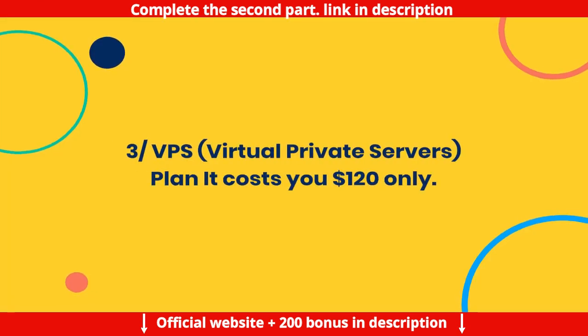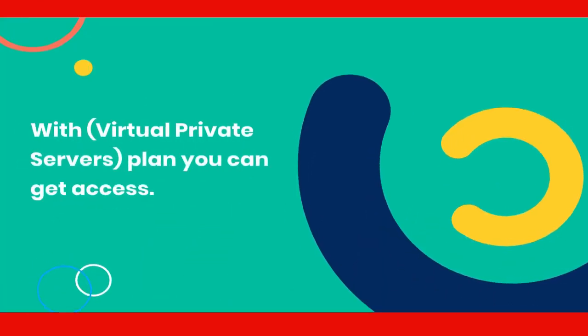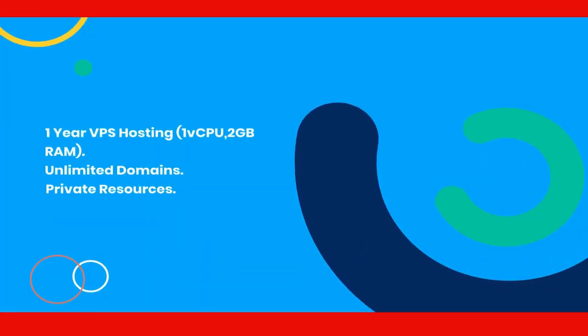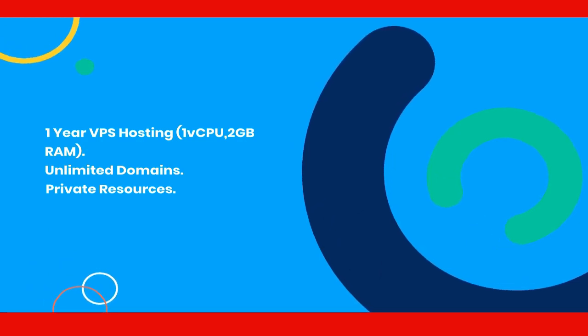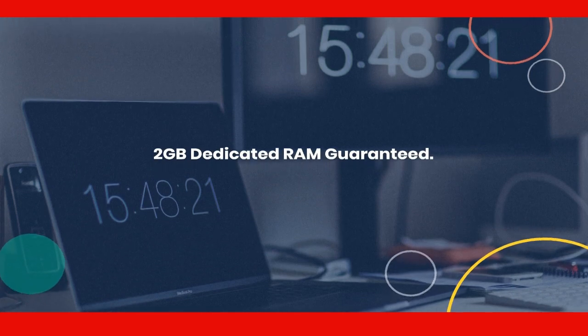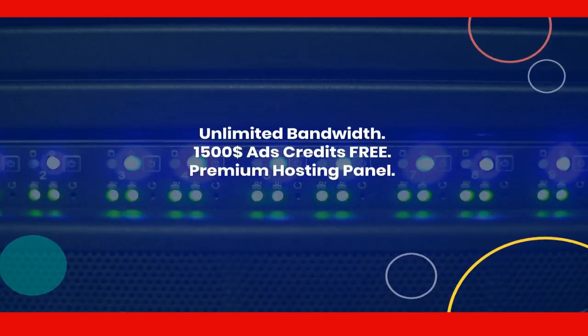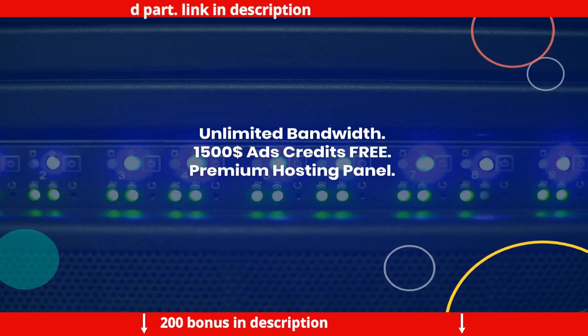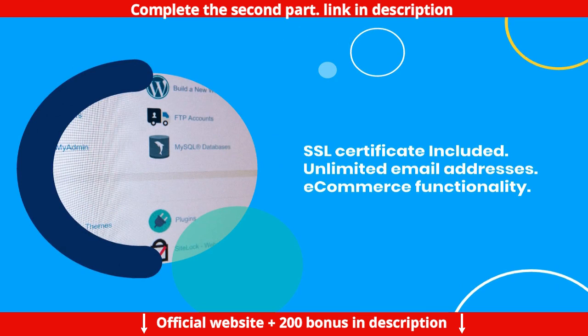VPS — Virtual Private Servers plan — it costs $120 only. With the VPS plan you get: 1-year VPS hosting, 1 vCPU, 2GB RAM, unlimited domains, private resources, 2GB dedicated RAM guaranteed, your own choice of OS, Intel Gold Processor, 100GB SSD storage, unlimited bandwidth, and $1,500 ads credits free.